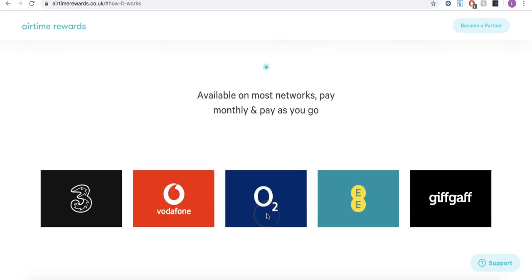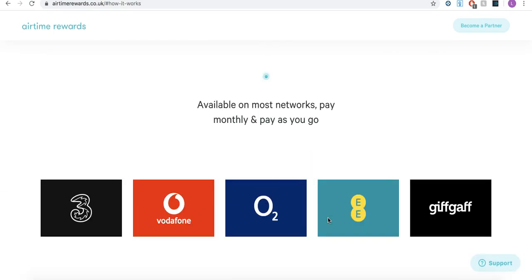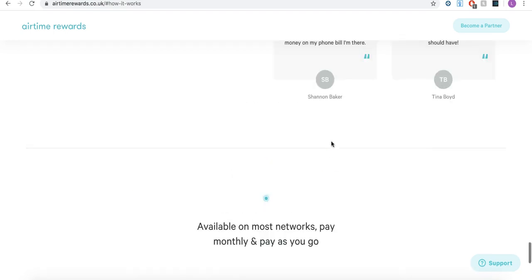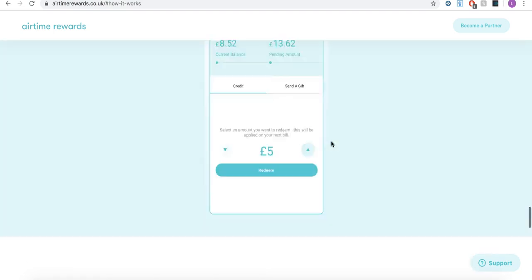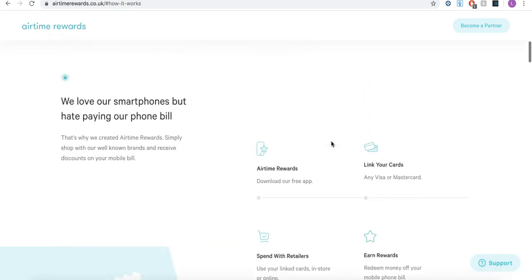The providers that it supports are pretty much all of the main providers — I'm on O2 but if you're on any of the others you're able to take advantage of it. Just as an example of how much I've managed to accrue: Q4 has just happened and I was putting a lot through, so my current balance on the app is 400 pounds. My monthly bill is only about 27 to 28 quid, so that's a lot of free months of airtime.